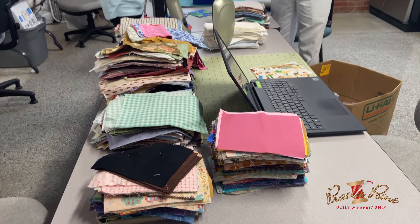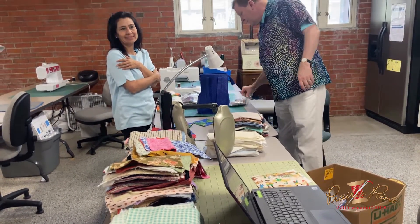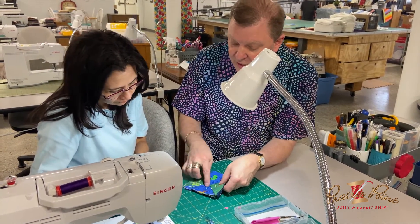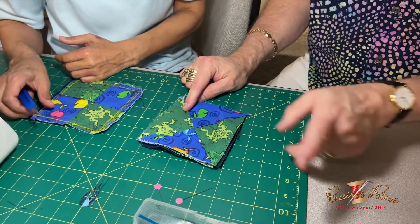One of our teachers, Robert Lackey, is actually an art therapist. He's been a teacher for many many years, and he'll talk to you all the time about the benefits of wellness and the mindfulness of what sewing does for you as an individual.